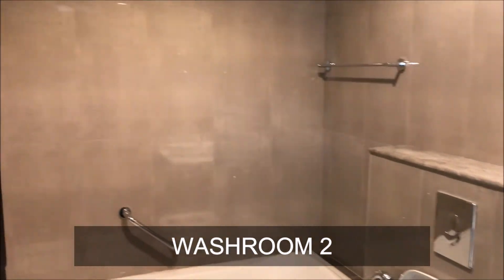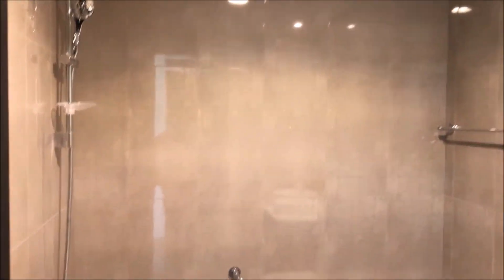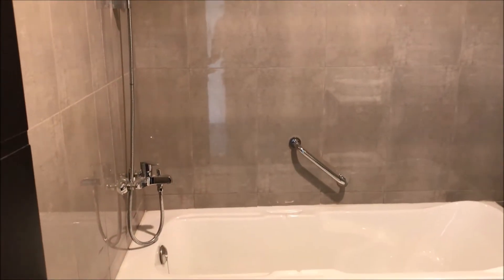Now this is the second washroom, which comes with a bathtub. So technically this apartment has two and a half washrooms in total.